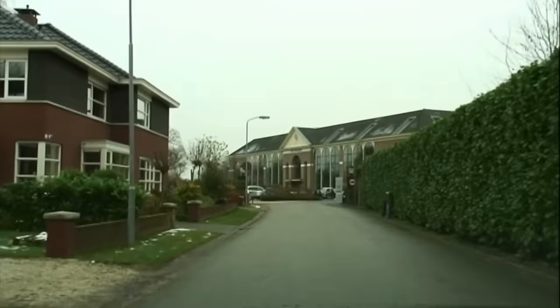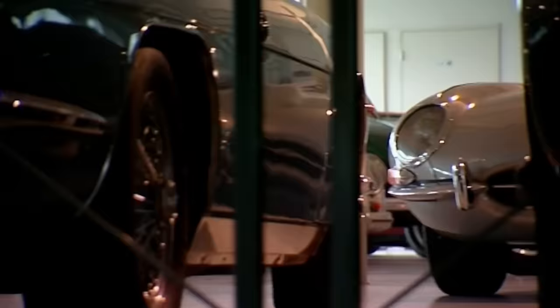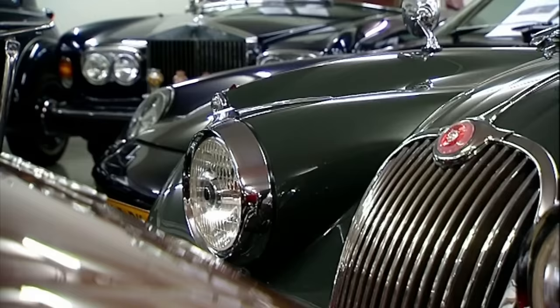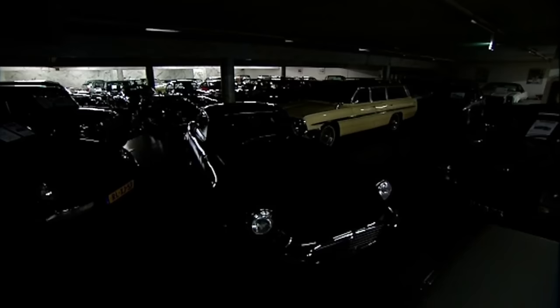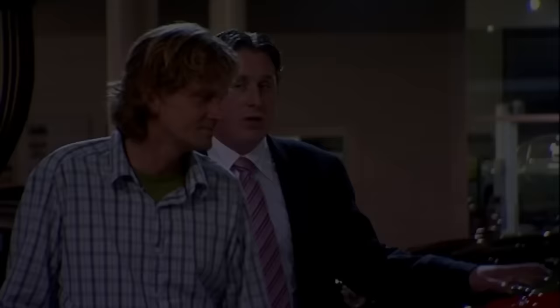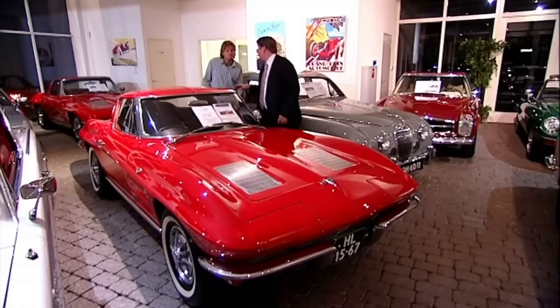I'm about to show you a car showroom like no other. Hidden away in the heart of the Netherlands, it's a cluster of buildings packed full of cars that will literally make your jaw drop. It's called the Gallery in Brummen and it's the biggest classic car dealership in the whole of Europe. Nick Aldering is the co-owner of a business which has customers from all over the world — including a Chevrolet Corvette split window, one of only three original Dutch-delivered cars.